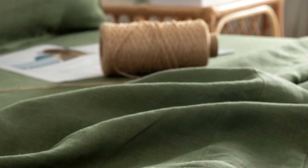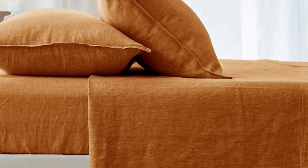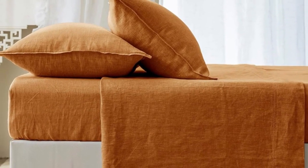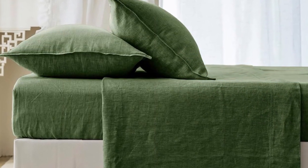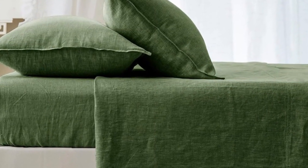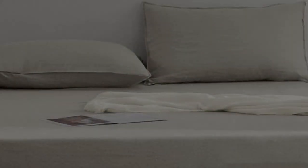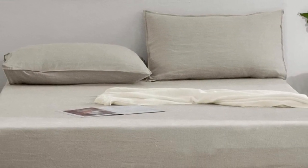That said, it didn't roll or ride up during the night, remaining firmly in place during movement. After being washed three times, these sheets mostly retained their high-quality appearance. We did notice a few loose threads on the corner stitching, but other than that there were no snags, imperfections, pilling, or color fading.